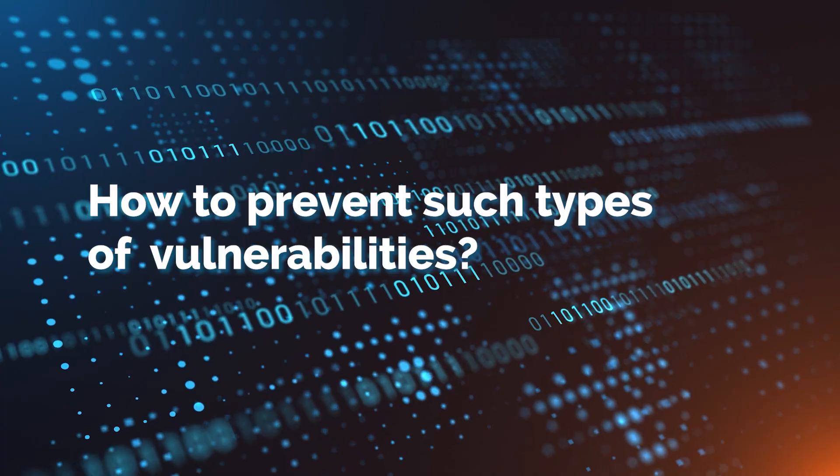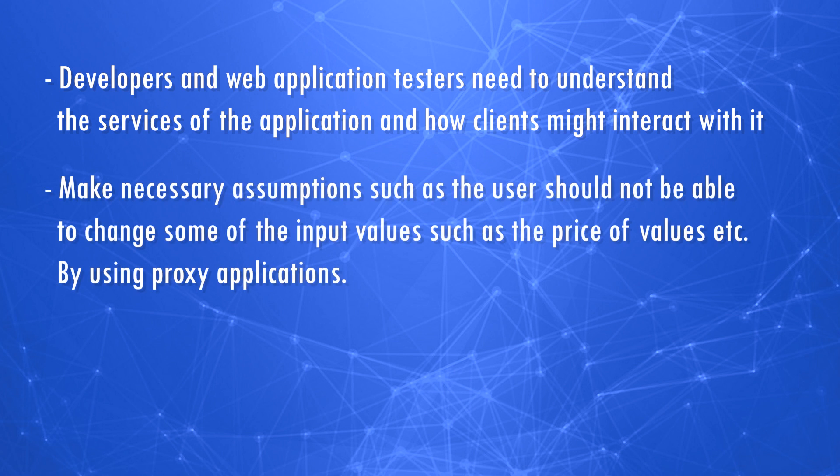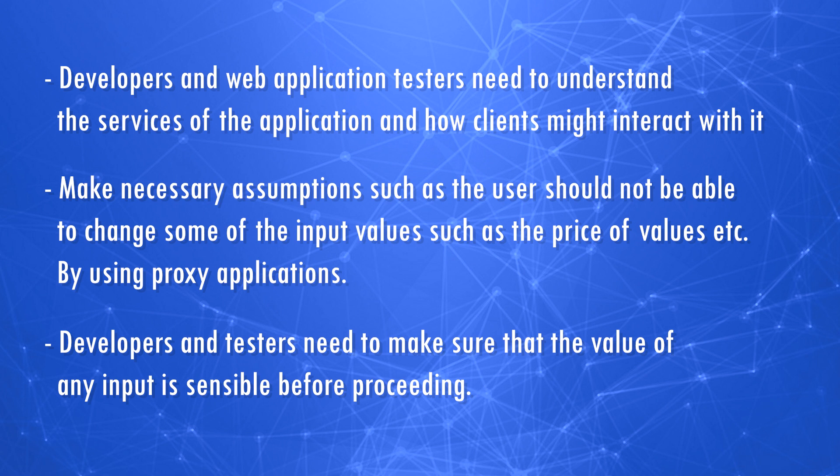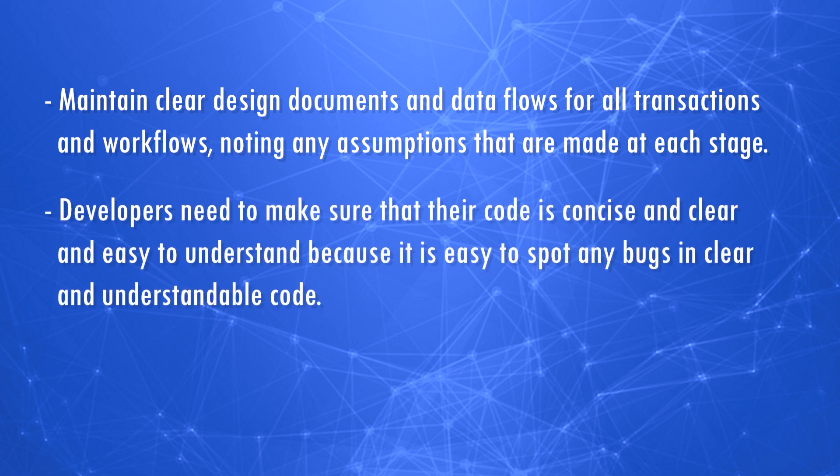How to prevent such types of vulnerabilities? Developers and web application testers need to understand the services of the application and how clients might interact with it. Make the necessary assumptions — such as that the user should not be able to change input values like price — by enforcing server-side validation. Developers and testers need to make sure that the value of any input is sensible before proceeding. Maintain clear design documents and data flows for all transactions and workflows, noting any assumptions made at each stage. Developers also need to make sure their code is concise, clear, and easy to understand, because it is easy to spot bugs in clean, understandable code.